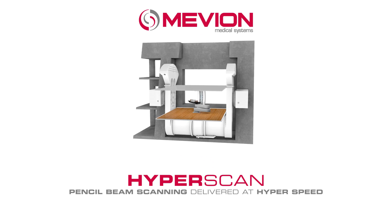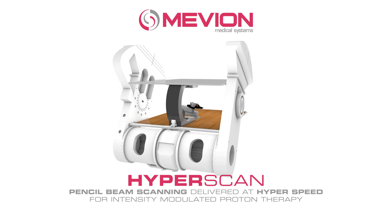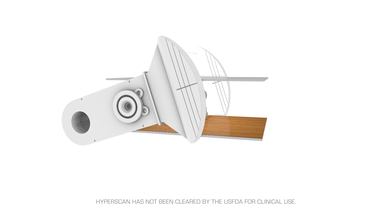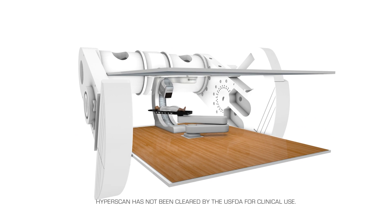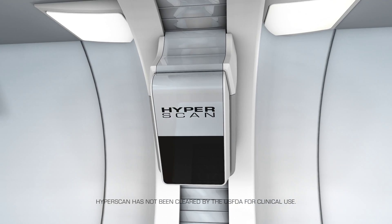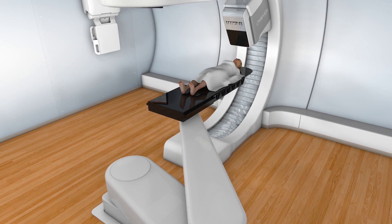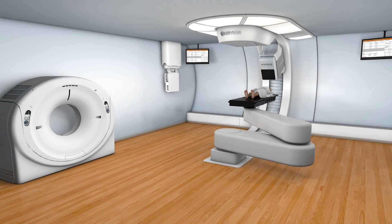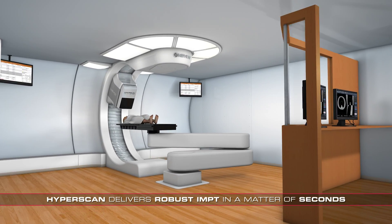Radical Design. Transformative Delivery. Built upon the Mevion S250 platform, we proudly introduce Hyperscan — hyperfast pencil beam scanning delivery for intensity modulated proton therapy. Benefiting from the Mevion S250's direct and efficient beam generation, Hyperscan enables tumor volumes to be scanned in a matter of seconds.